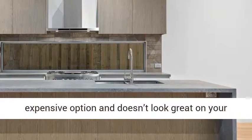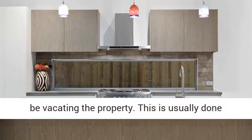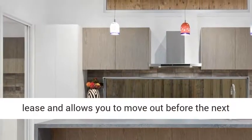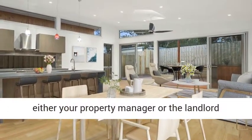First things first, you have to give your landlord written notice that you will be vacating the property. This is usually done around 30 days leading to the end of your lease and allows you to move out before the next rent cycle. Without giving a written notice to either your property manager or the landlord direct, you are still locked into the lease and required to pay rent.